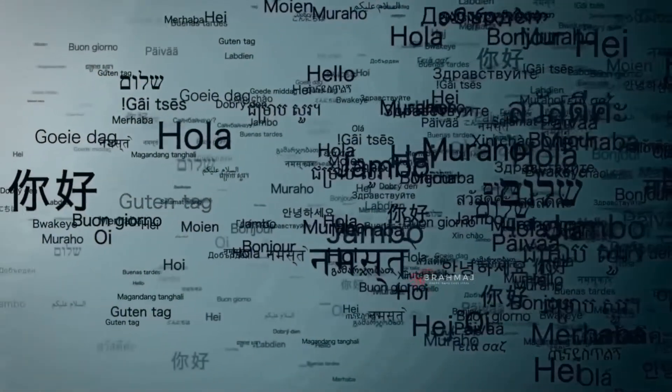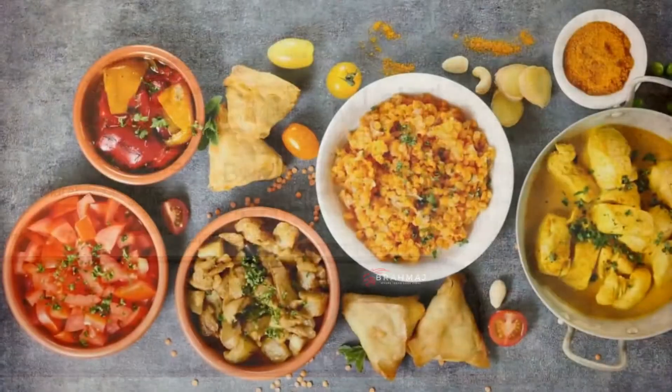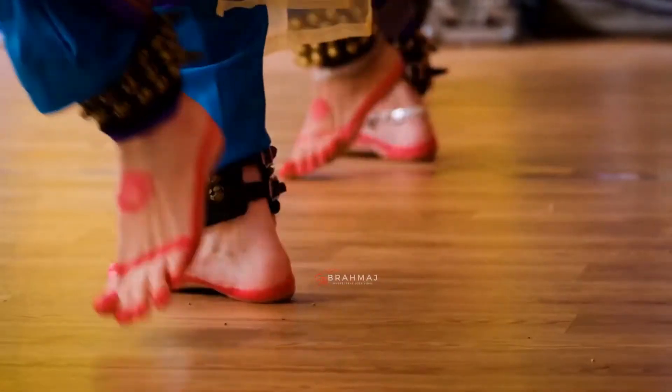Each state also preserves its own regional language, cuisine, attire, customs, and artistic expressions.